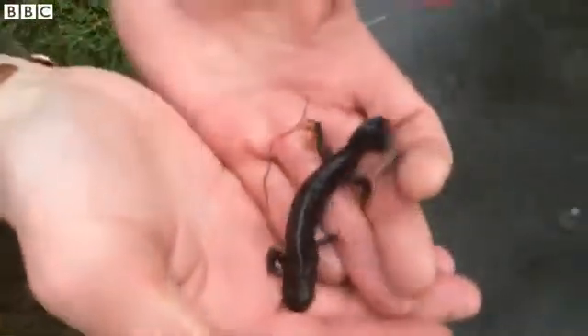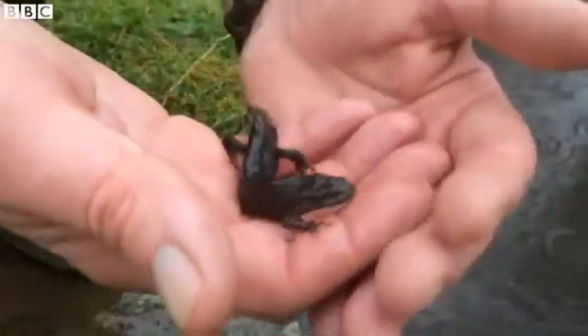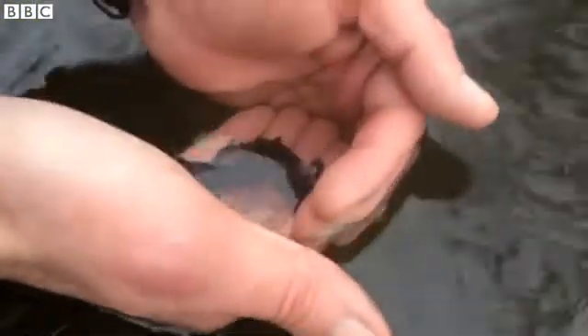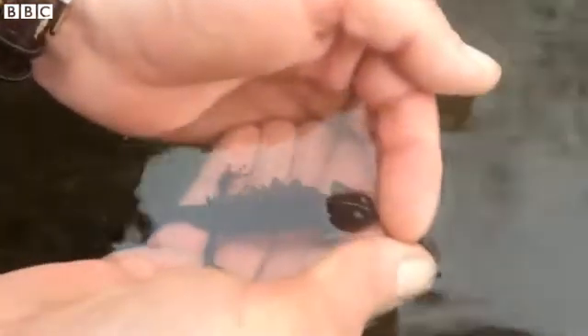You can't see the crest very obviously at the moment because it's not rigid, and so when you take them out of the water the crest collapses. But if I hold him in the water like that, then you can see the crest quite clearly.